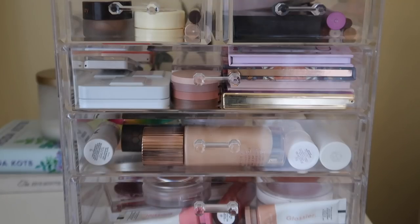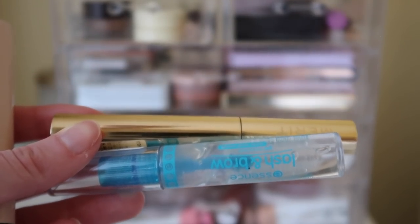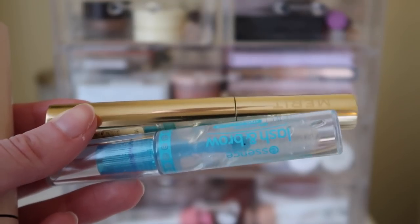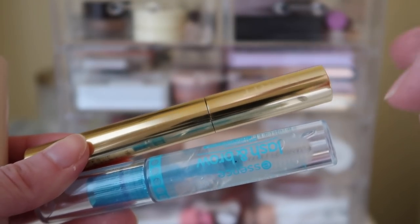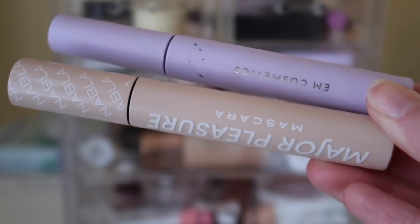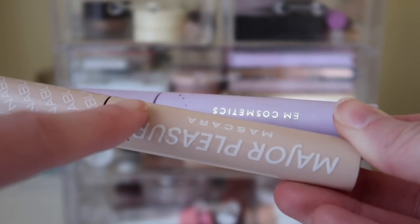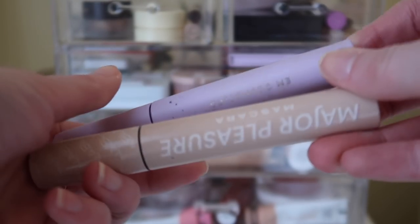I'm going to go pick out my mascaras and brow gels. Here's what I picked for a clear brow gel — this is the Essence Clear Mascara slash brow gel. Then for a little eyebrow tint, this is the Merit Beauty eyebrow gel, and I think I just have the shade Brown. And then here are my two mascaras: the much loved Em Cosmetics mascara, and then the Nabla Major Pleasure mascara. I love these colors together — is that why I chose them? Maybe. Packaging really affects me.